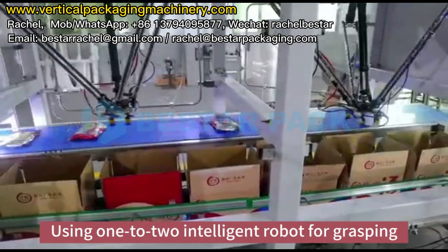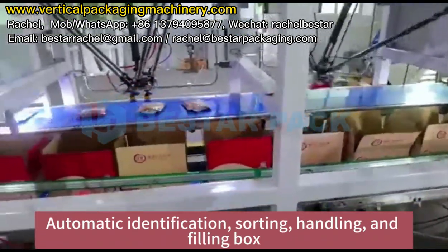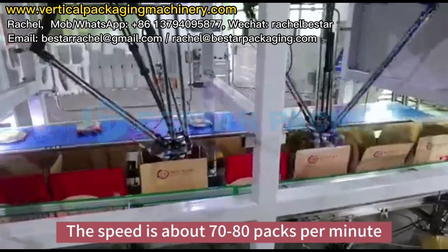Using one to two intelligent robots for grasping, automatic identification, sorting, handling, and filling box, the speed is about 70 to 80 packs per minute.